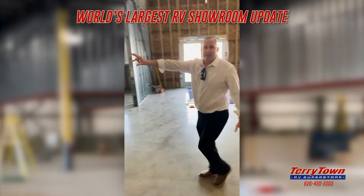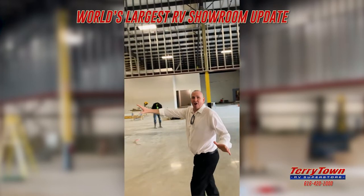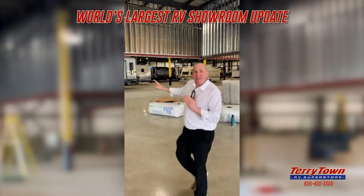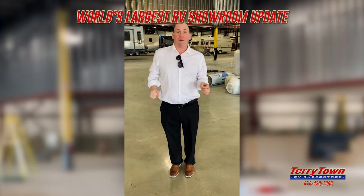And if you look here, you can see these half-walls are kind of coming down. These walls, as I pan around here, are going to be glass. You're going to be able to sit in one of our offices and see 200 RVs. We're going to show you a little bit more here in a few seconds.